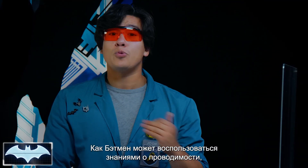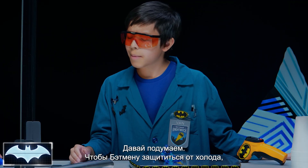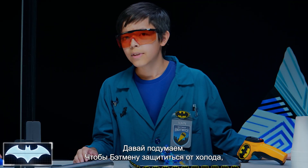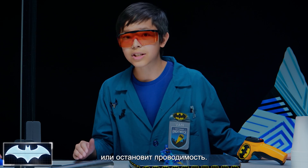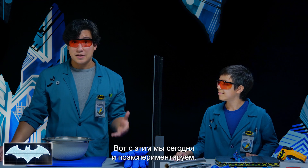How can Batman use what we know about conductivity to protect himself from the cold? If Batman wants to stop the cold from taking all his heat energy, he needs to protect himself with a suit that will stop or slow down conductivity. That is a great observation, Van. That's exactly what we're going to experiment with today.